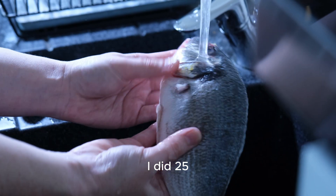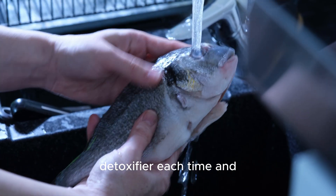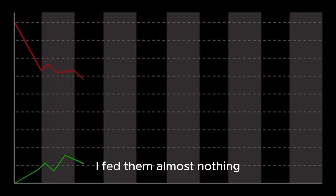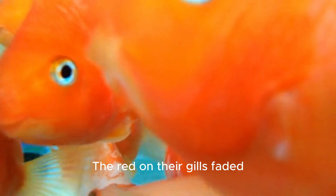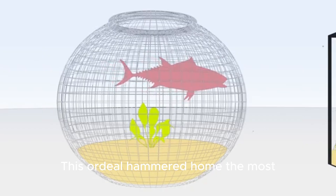In my case, I suspect it was a mini cycle crash from lazy maintenance combined with some overfeeding. Recovery was slow — I did 25% water changes daily for a week, re-dosing with a detoxifier each time and testing the water morning and night. I fed them almost nothing. I watched the ammonia drop, then saw the nitrite rise and fall, which meant the cycle was recovering. After about five days, the gasping stopped and the red on their gills faded.